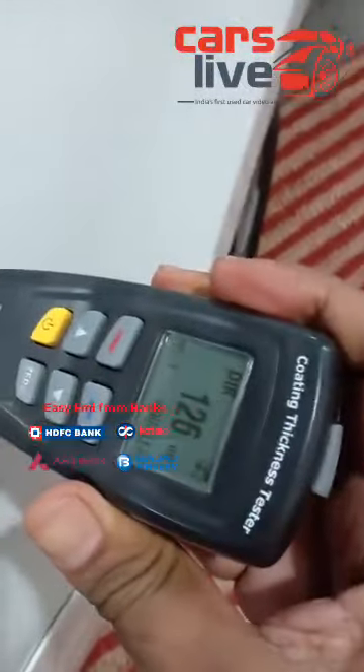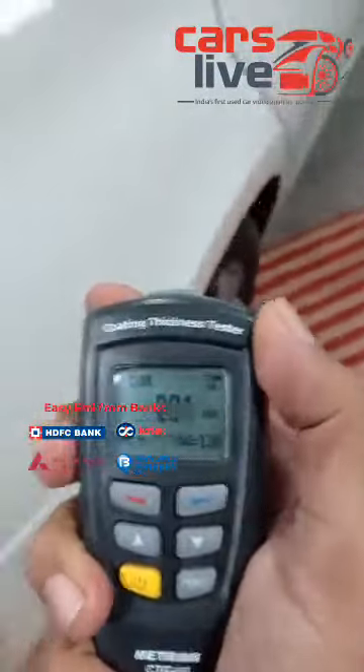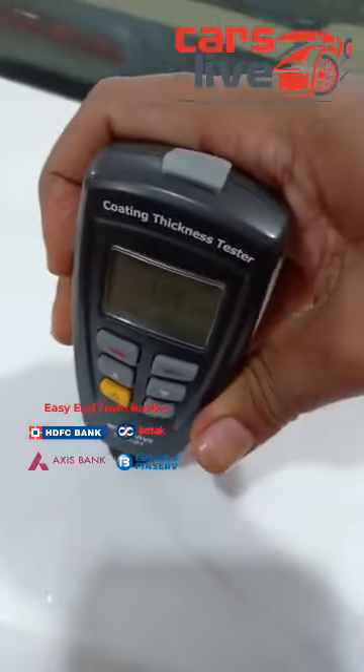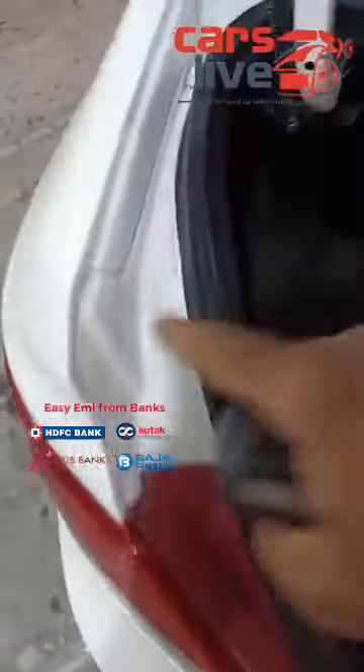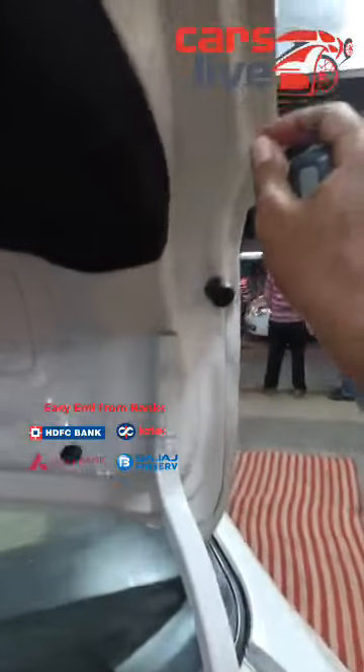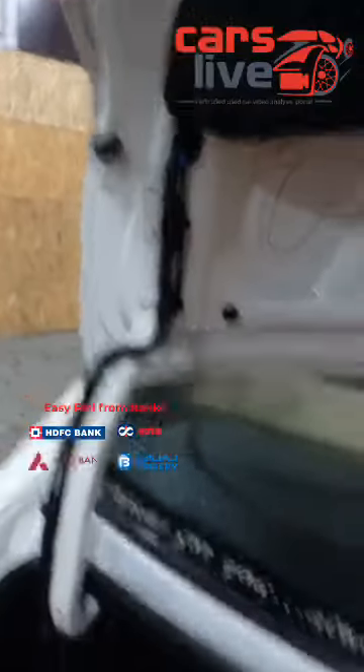Right side quarter panel — it has been painted once. The back boot — it's in genuine condition, no repaint and no accidents. Let's open the boot and further analyze it. As you can see the boot inside condition — all the company lining sealing is all intact here, no accidents, no repaint, nothing. Even on the right side, all company sealing, all intact, no accidents, no replacements. All the boot sealing is also intact on all corners, in genuine condition.